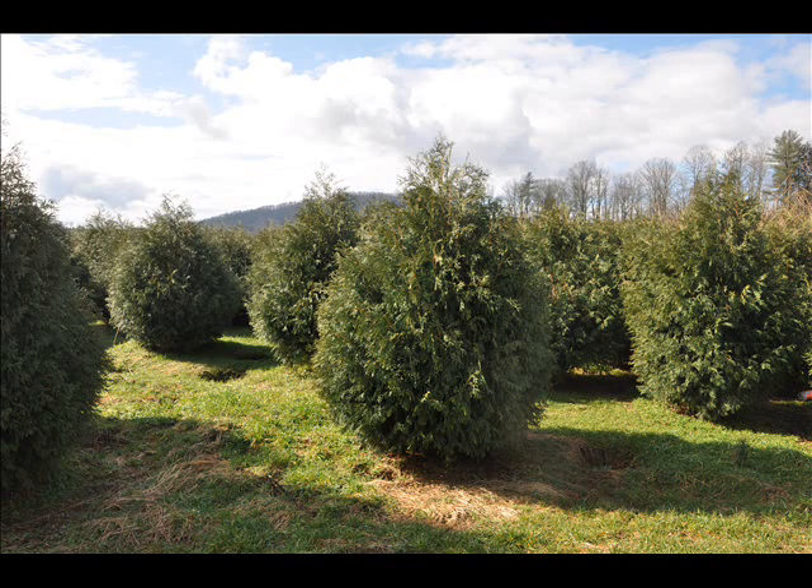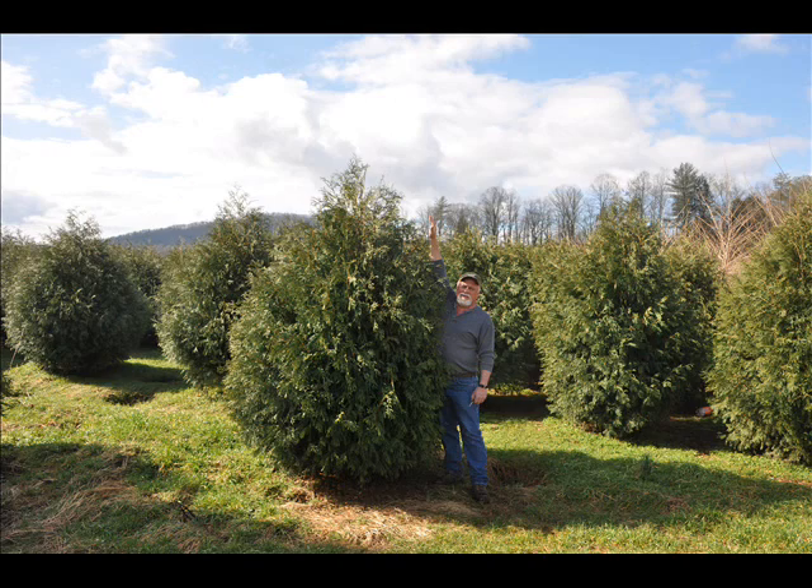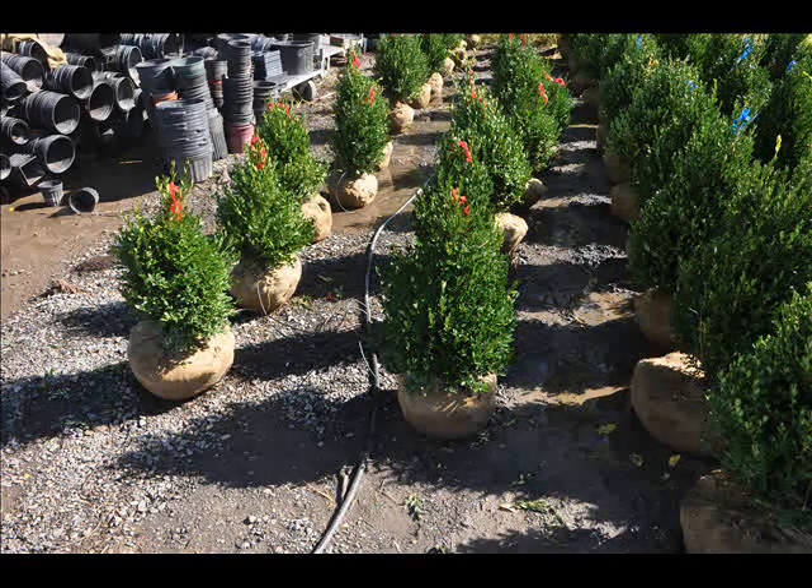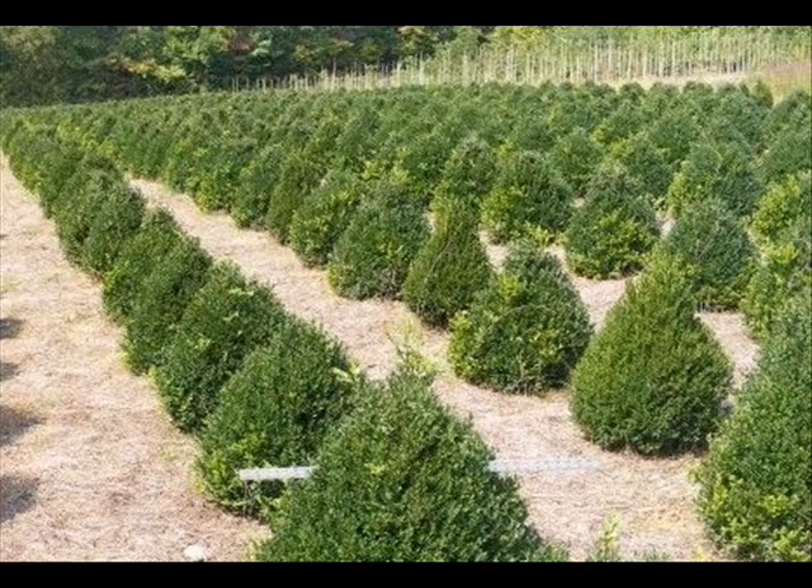At Highland Hill Farm we have a lot of different kinds of trees for you. We have both deciduous and evergreen. Some of the spruces that we have are Colorado blue spruce, Norway spruce, white spruce, Serbian, and Black Hill spruce.